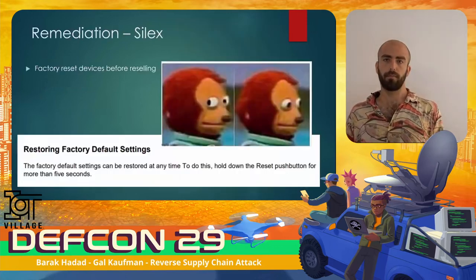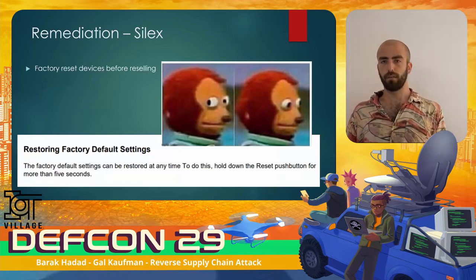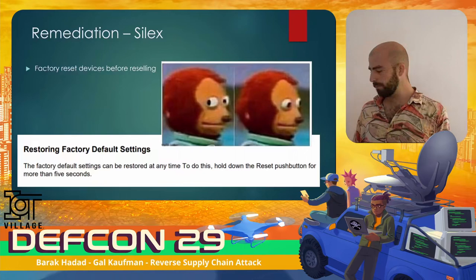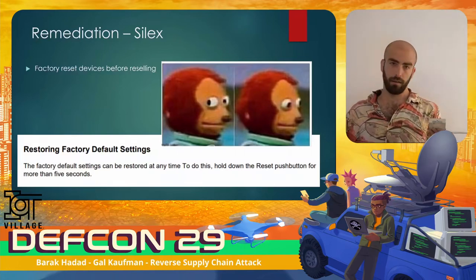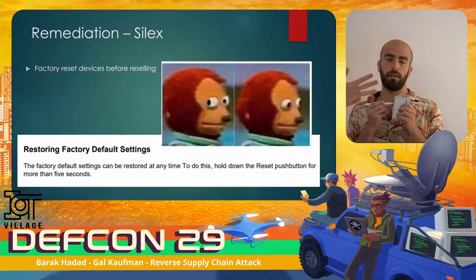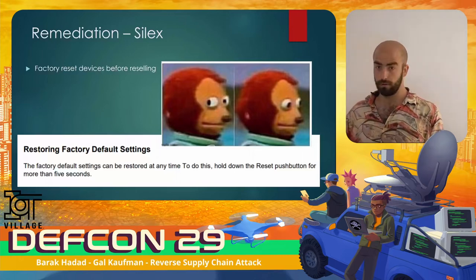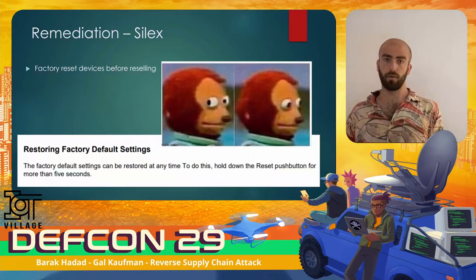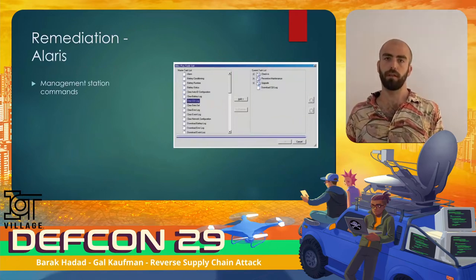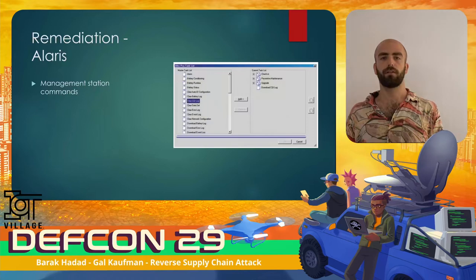After talking about the problem, let's talk about the solution. We opened the device manual and looked for a factory reset command. All you need to do is: power up the device, then press the reset button for 5 seconds — and that's it. The device should be wiped of any configuration and ready to be safely sold online. For the Alaris PCU, there is a cleanup command available from the management server — please use it the next time you get rid of an Alaris infusion pump.